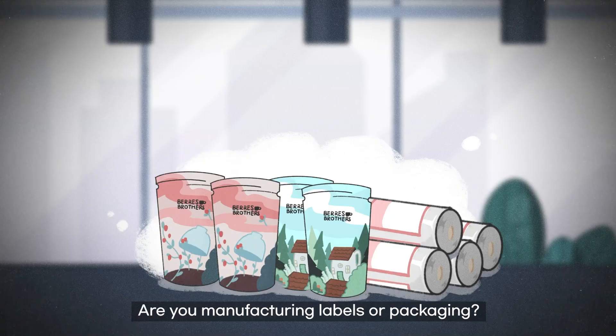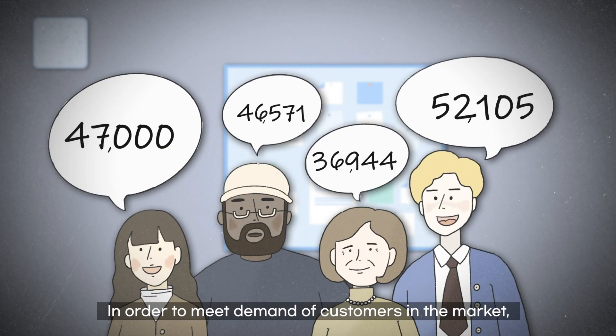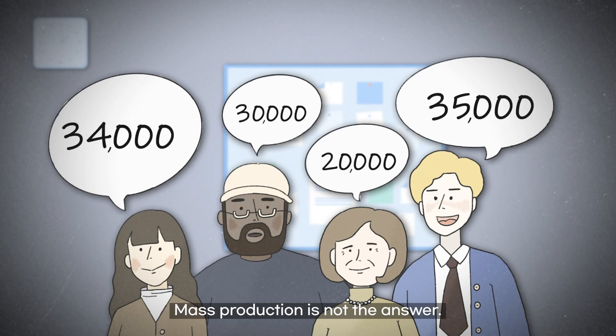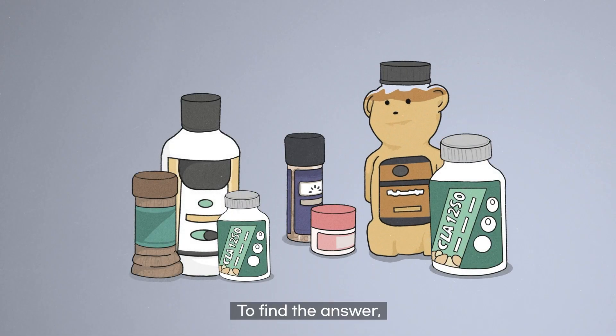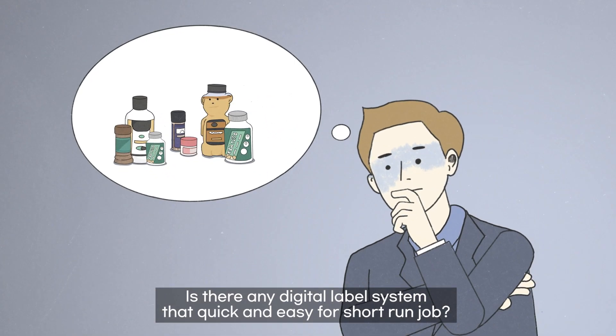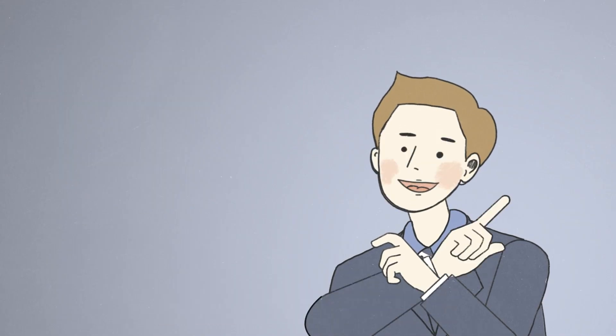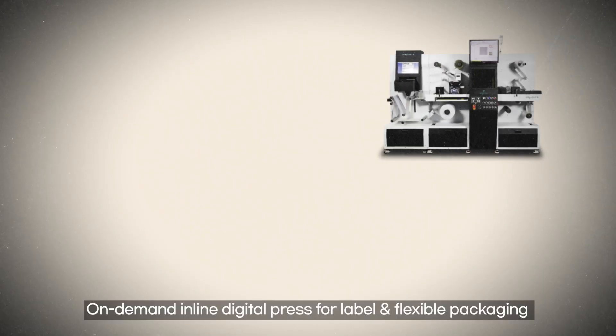Are you manufacturing labels or packaging in order to meet demand of customers in the market? Mass production is not the answer. To find the answer, label shop owners are looking for machines that are suitable for multiple jobs in small quantities. Is there any digital label system that's quick and easy for a short-run job?